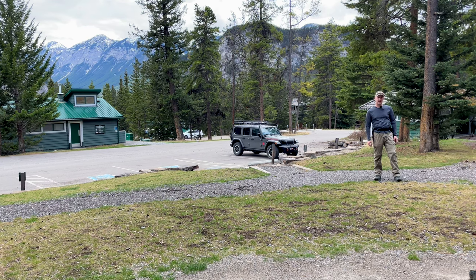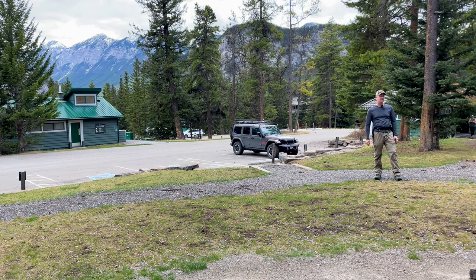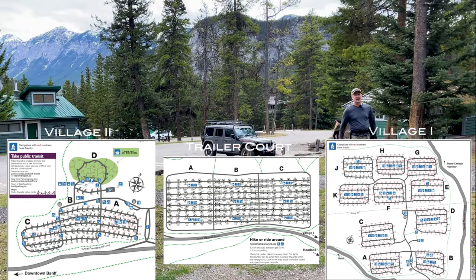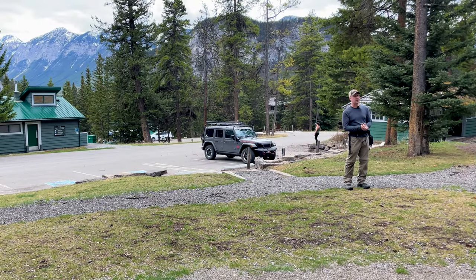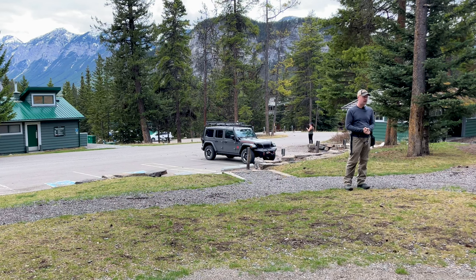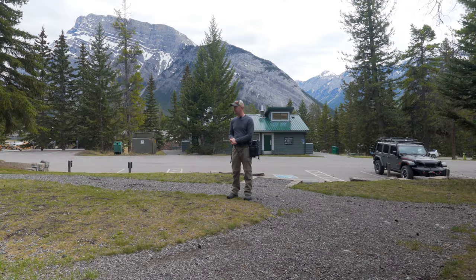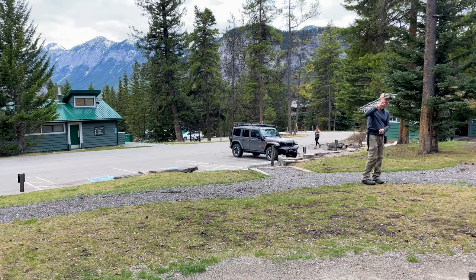Well, this is everything I can show you about Tunnel Mountain Campground — Village 1, Village 2, and the Trailer Court. I hope this video helps you decide where you want to camp when you come to Banff National Park and explore these gorgeous mountains. I'm Eric Chombley and these are my adventures. Peace out everyone.